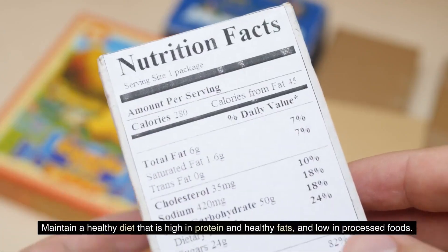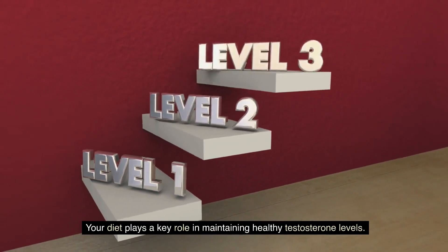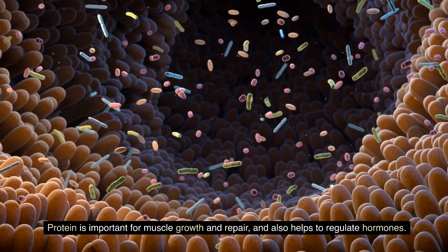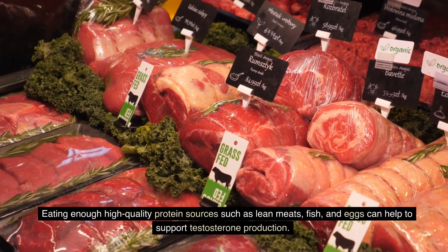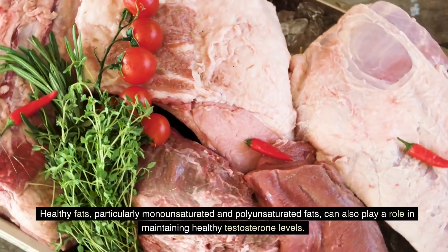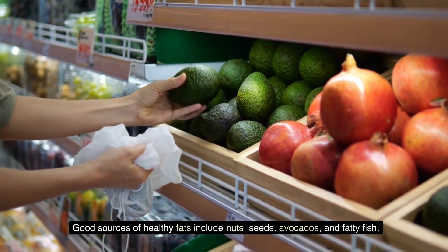Number four: maintain a healthy diet that is high in protein and healthy fats, and low in processed foods. Your diet plays a key role in maintaining healthy testosterone levels. Protein is important for muscle growth and repair, and also helps to regulate hormones. Eating enough high-quality protein sources such as lean meats, fish, and eggs can help to support testosterone production. Healthy fats, particularly monounsaturated and polyunsaturated fats, can also play a role in maintaining healthy testosterone levels. Good sources of healthy fats include nuts, seeds, avocados, and fatty fish.